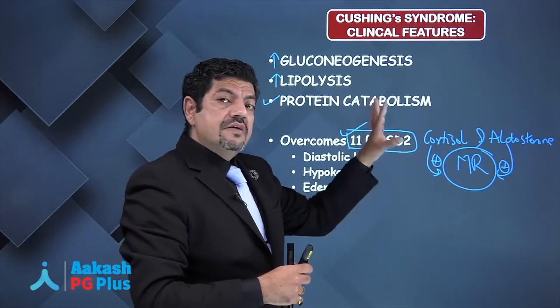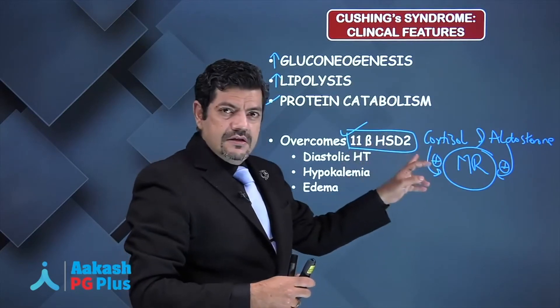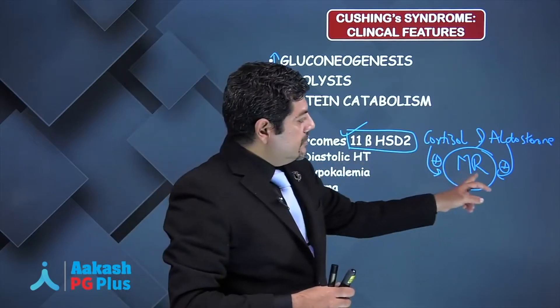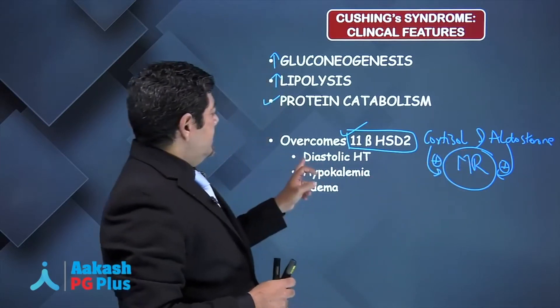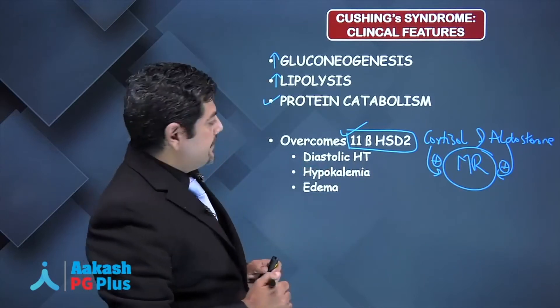When patients have Cushing's — that is, excessive cortisol production — the catalytic capacity of this enzyme is exceeded, and therefore mineralocorticoid effects start to appear because of the excess cortisol. Those mineralocorticoid effects are diastolic hypertension, hypokalemia, and edema.